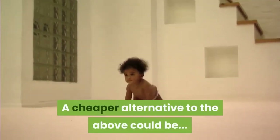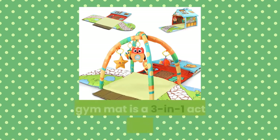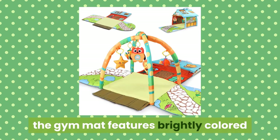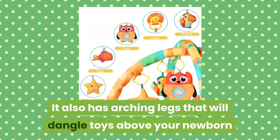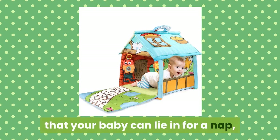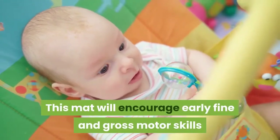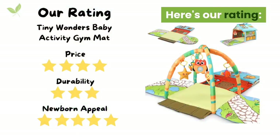A cheaper alternative to the above could be the Tiny Wonders Baby Activity Gym Mat. This gym mat is a 3-in-1 activity center for newborns. The gym mat features brightly colored and fun cartoon graphics that will have your baby fascinated. It also has arching legs that will dangle toys above your newborn as they lay back on the mat and swat at them. The mat can also be folded up into a mini house that your baby can lie in for a nap. This mat will encourage early fine and gross motor skills as they bat, grab and kick at the included toys.